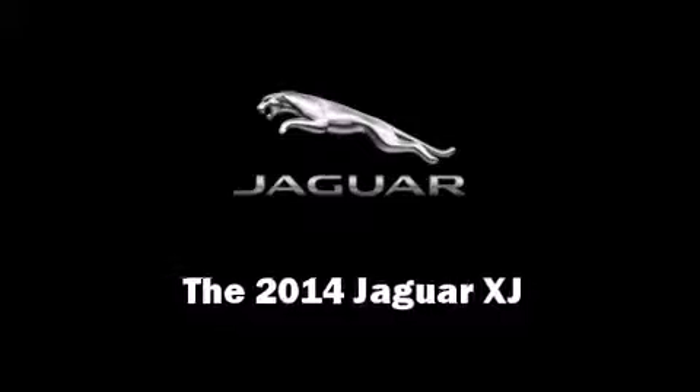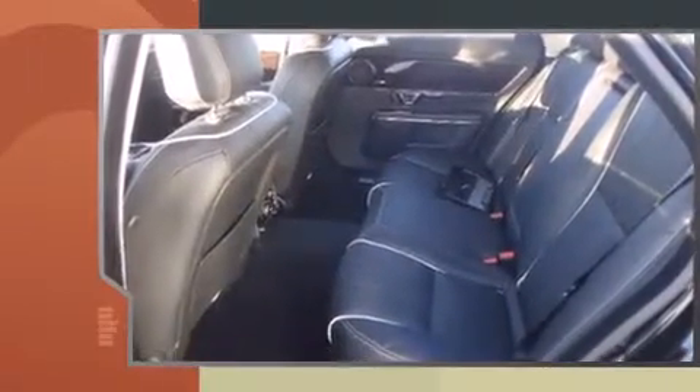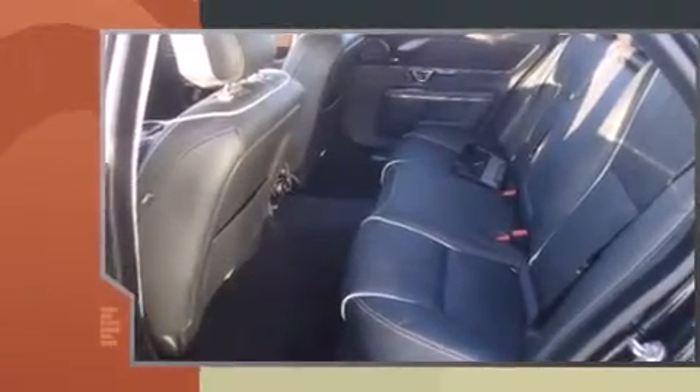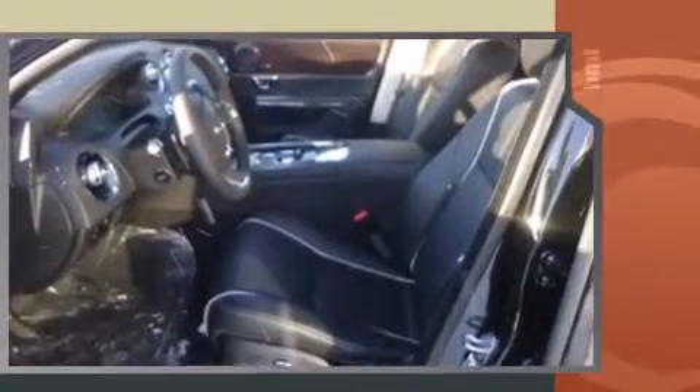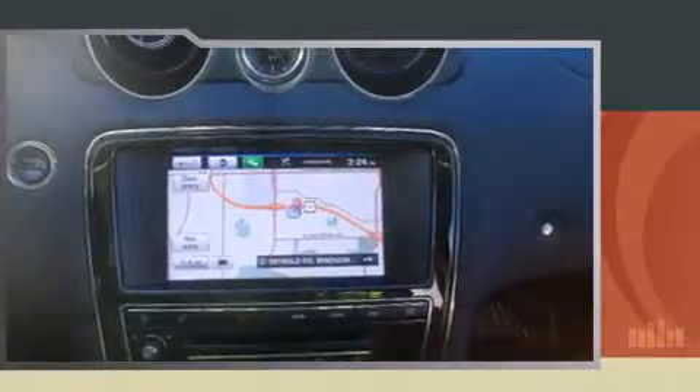Step into the 2014 Jaguar XJ. This four-door sedan offers the latest in technological innovation and style. Smooth gear shifts are achieved thanks to the refined six-cylinder engine, and all-wheel drive keeps this model firmly attached to the road surface.